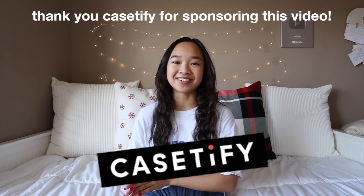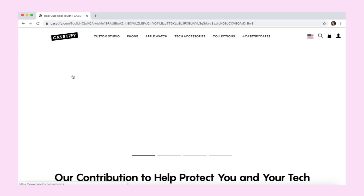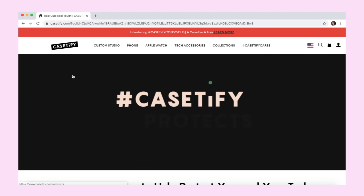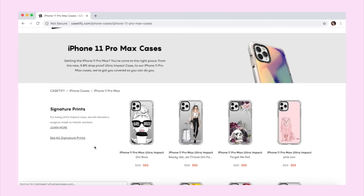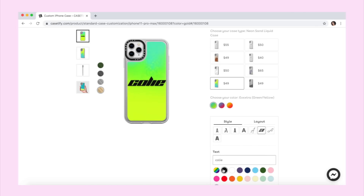But before we start, I want to thank Casetify for sponsoring this video. You may recognize the name from my What's on My iPhone video I filmed a while back. I'm partnering with them once again. Casetify is a really good brand that sells phone cases. Not only are the cases very protective and durable, but they're also super cute. There are tons of different designs you can choose from, including some that are customizable with writing on them.